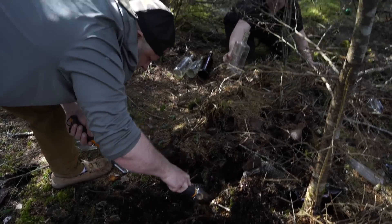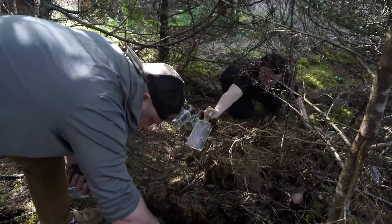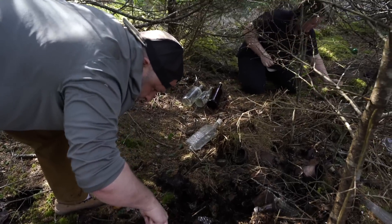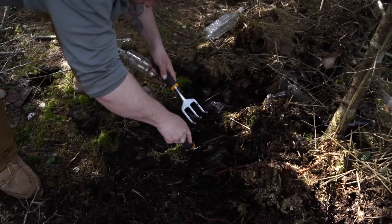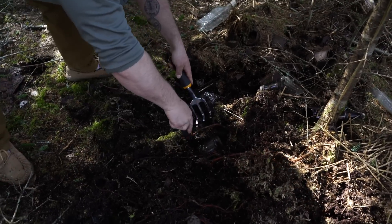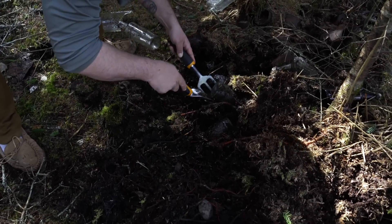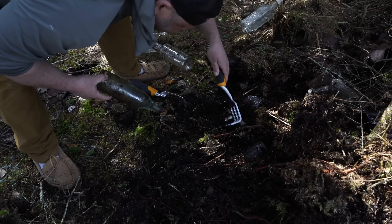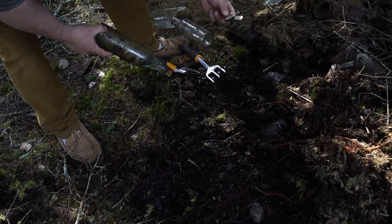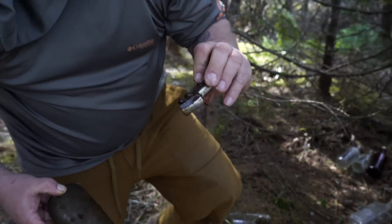Look at that one with the pattern on it — whoa, is that one broken? No! Oh, that's nice. I found another lighter — oh, a Zippo! Yeah, a really old one. Let's look it up.